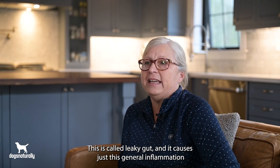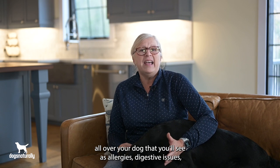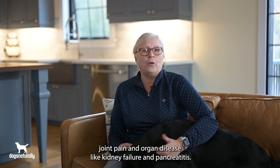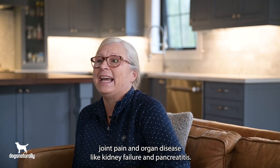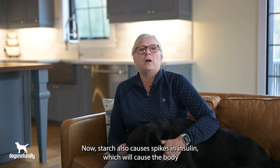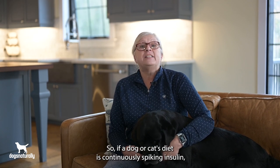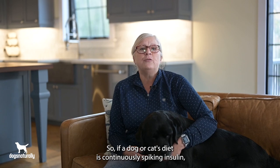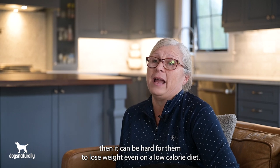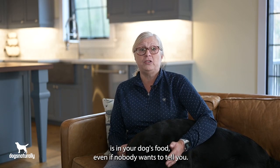This is called leaky gut, and it causes general inflammation all over your dog that you'll see as allergies, digestive issues, joint pain, and organ disease like kidney failure and pancreatitis. Starch also causes spikes in insulin, which will cause the body to stop breaking down and mobilizing fat. So if a dog or cat's diet is continuously spiking insulin, it can be hard for them to lose weight even on a low calorie diet.